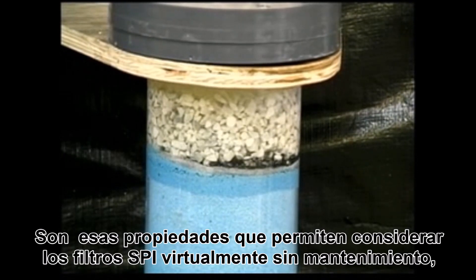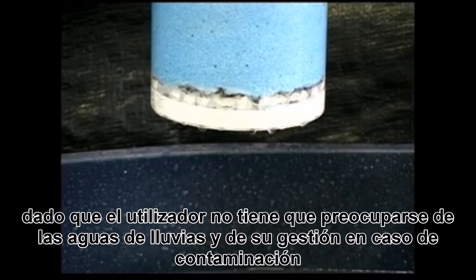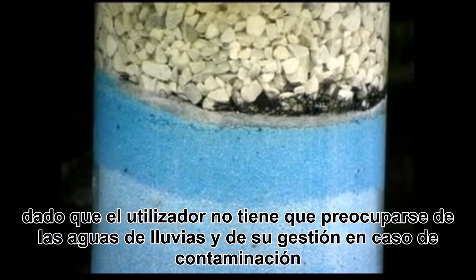The nice thing about the petro-barrier systems is they're virtually maintenance-free. Personnel who have to go into the containment area don't have to worry about rainwater backing up.